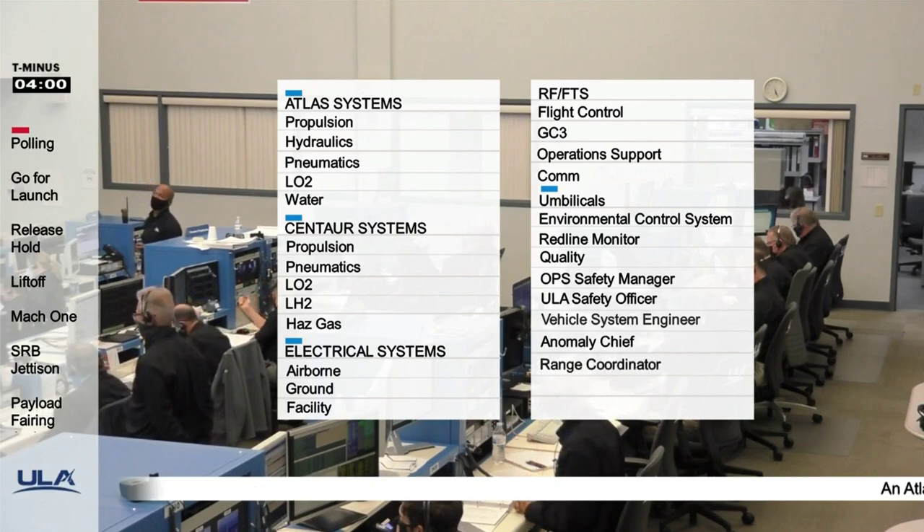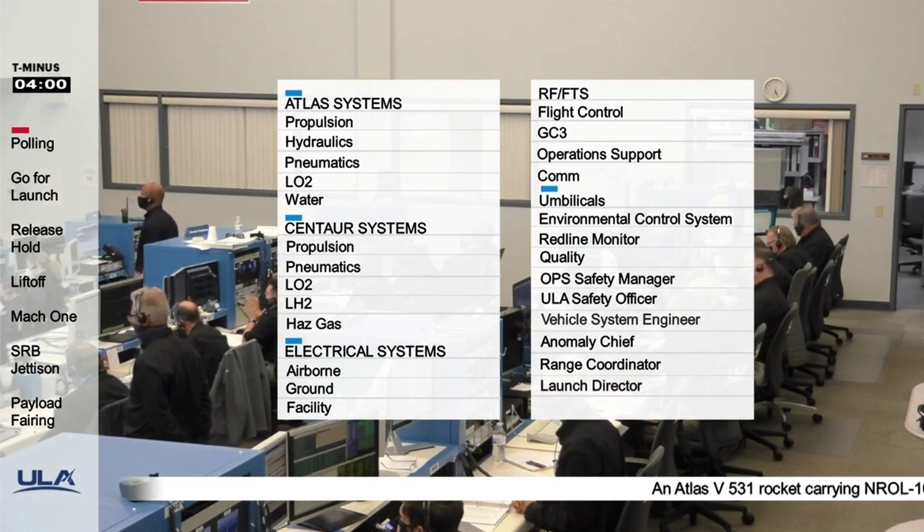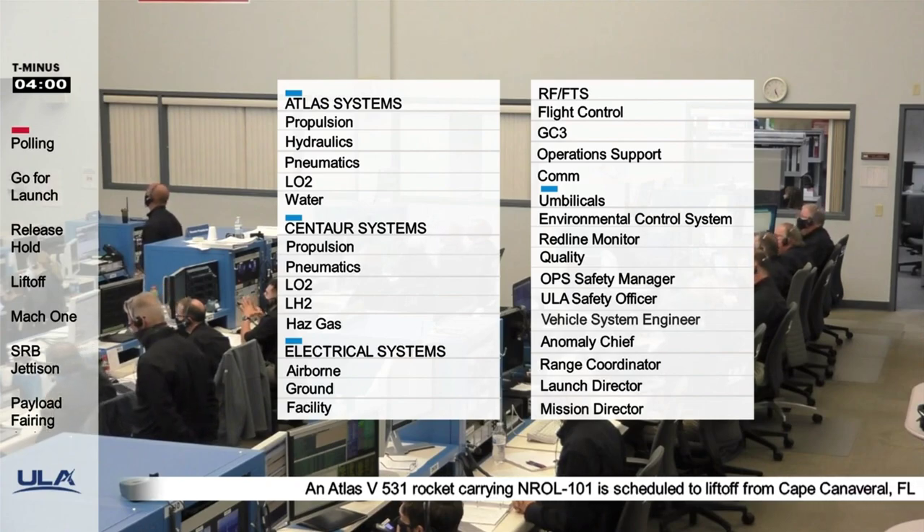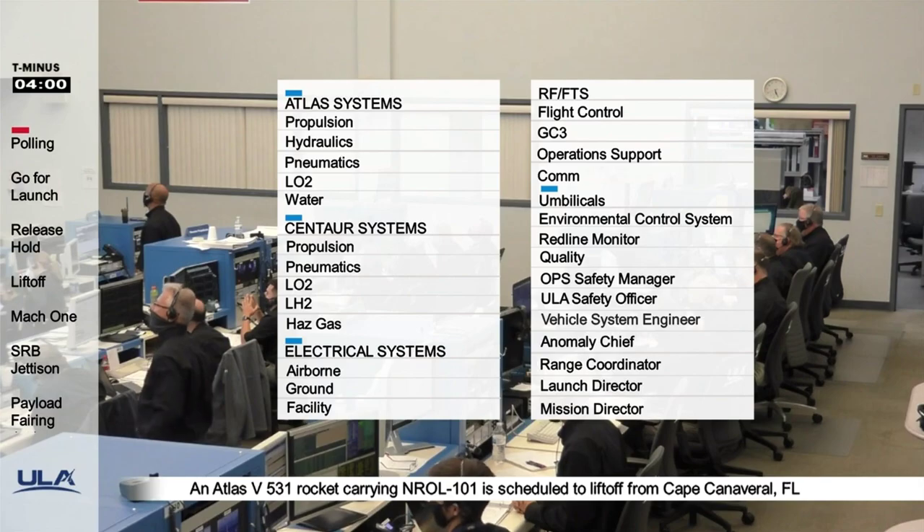Launch director: launch vehicle is ready to launch. Mission director: you have permission to launch. Proceeding with the count. ALC, verify T-0 is set for 2232. Verified.